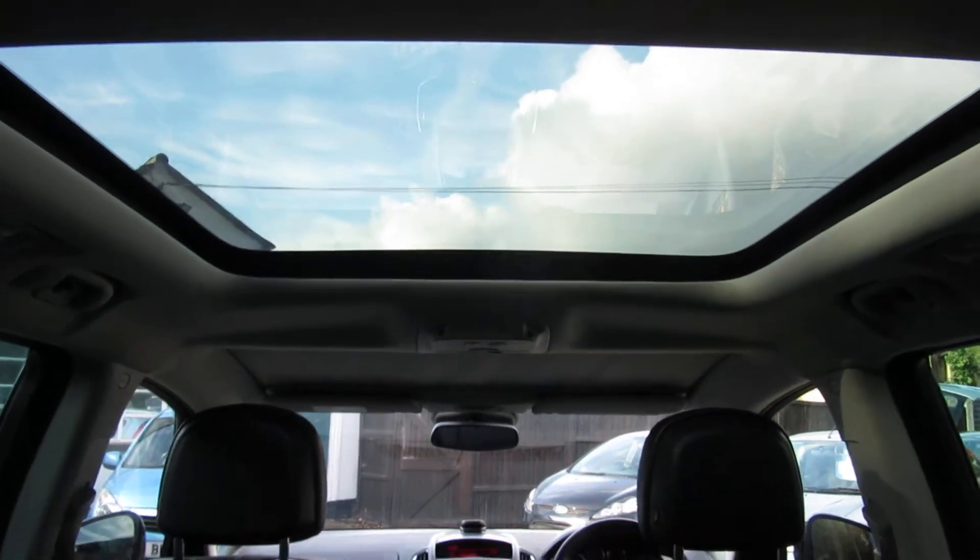The usual thing — seven seats. The centre seat here folds down and becomes a big armrest between the two back seats. And above the back row of seats you've got a large sunroof.